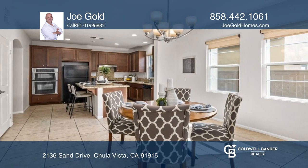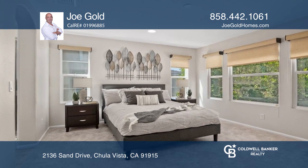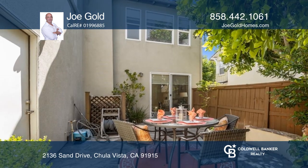This highly upgraded home boasts granite counters, a kitchen island with seating, and a dining area. The family room offers a cozy fireplace and access to a serene and private back patio.